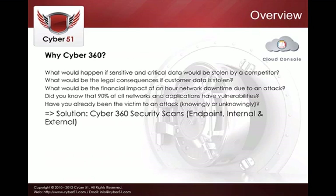So why Cyber360? Consider questions like: what would happen if sensitive or critical data were stolen by a competitor? What would be the legal consequences if your customer data were stolen? What would be the financial impact of a DDoS attack if your network went down for just an hour? And did you know that more than 90% of all networks and applications have some vulnerabilities? You may have already been a victim — knowingly or unknowingly. The solution for all those issues is Cyber360 security scans.